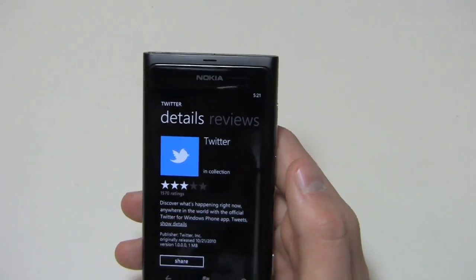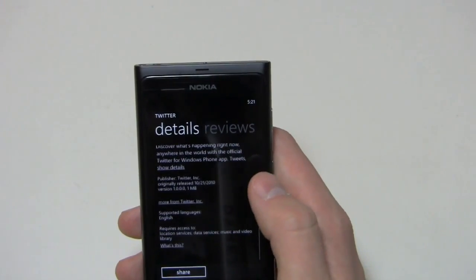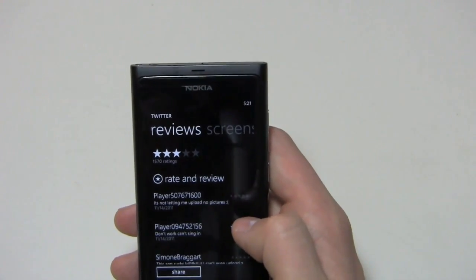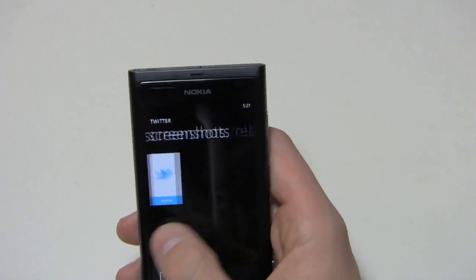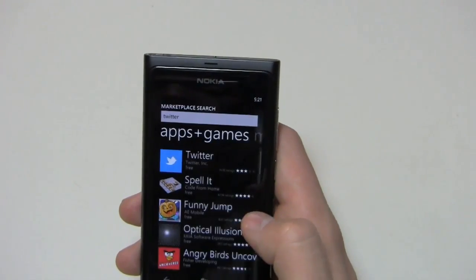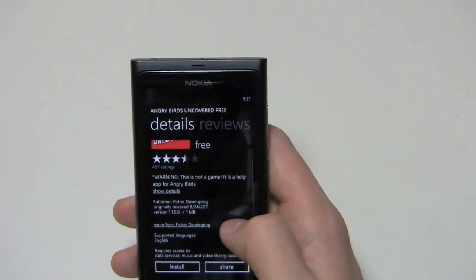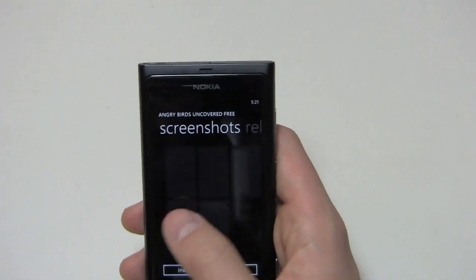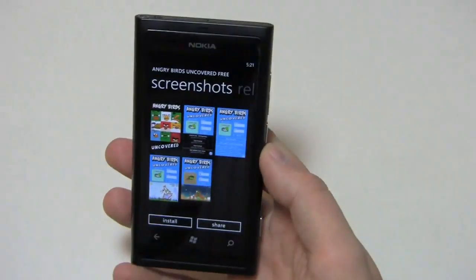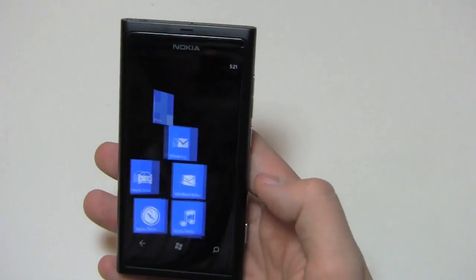Here's what an app page looks like: you'll see the icon, the name, and the star rating. You can see details, share it, and read reviews. You can scroll over to see screenshots, related apps, and more details. We can go into Angry Birds Uncovered, for example — it's a help app for Angry Birds. You can see reviews, screenshots, install, and share options. Note that screenshots cannot be viewed in landscape mode.